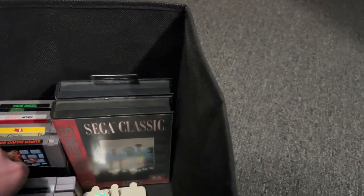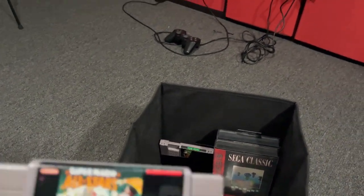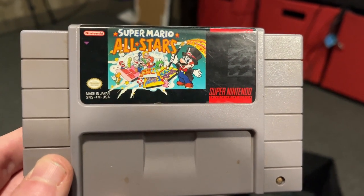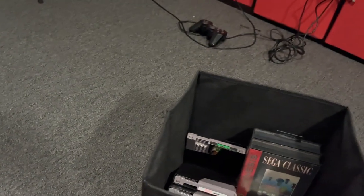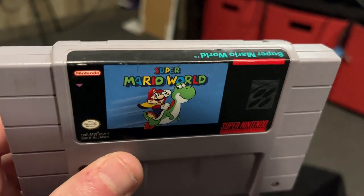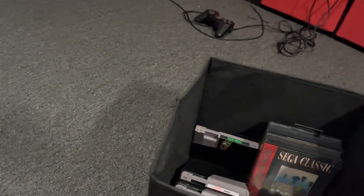For the SNES I also have three games listed here: Tiny Toon Adventures — which is the Buster Bunny game by the way — Super Mario All-Stars, which I've had since a long long time ago and played as a kid with great memories. And this is my favorite game of all time — drum roll please — Super Mario World. This is the number one game in my heart and mind; Super Mario World is the greatest cartridge I've played in a long time.